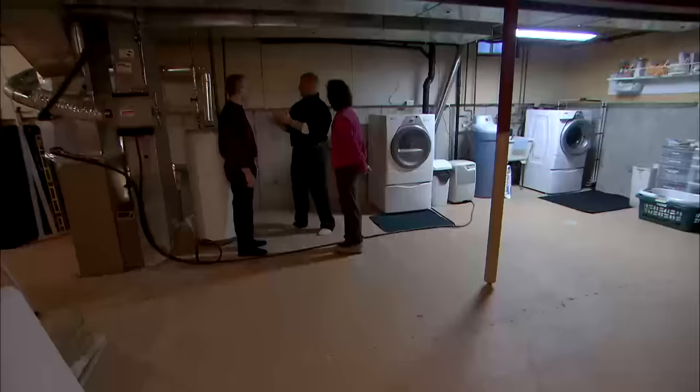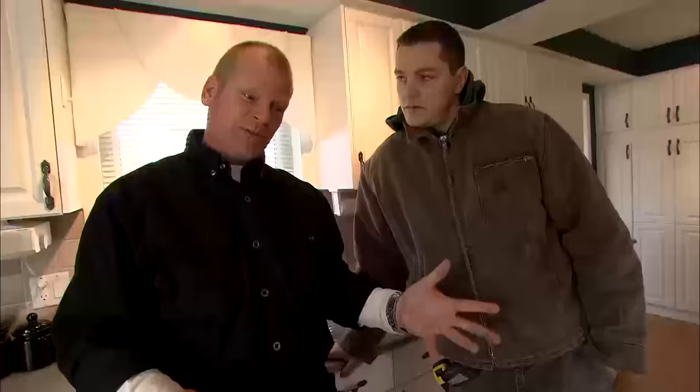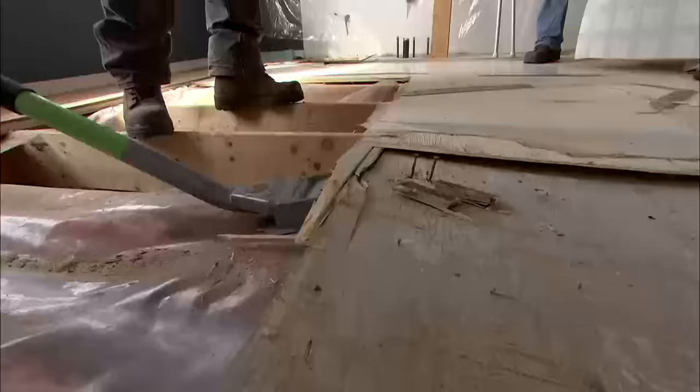They should have cut into the foundation right here. The home inspector should have caught this. It's so cold over by the main sink. Wow, there's one hell of a draft here. There's a crawl space under here that we can't get to. We thought it was the house of our dreams, and it's turned into a bit of a nightmare.